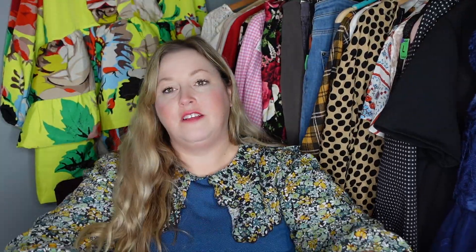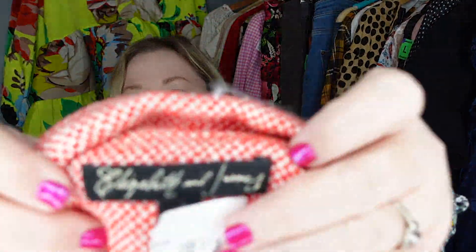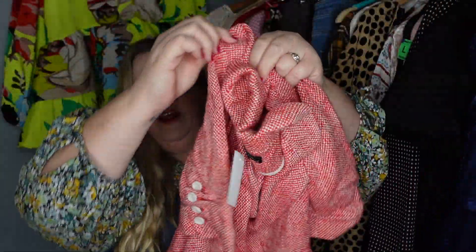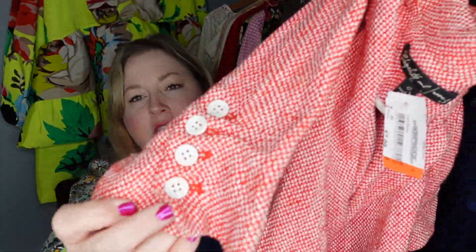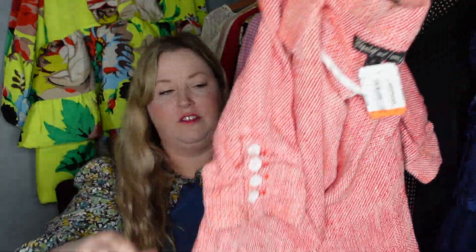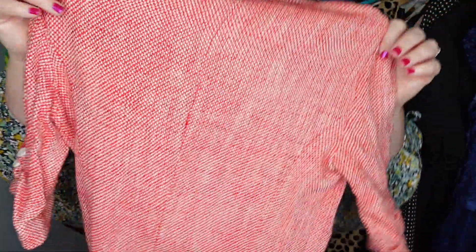I got this blazer at America's Thrift Store and it is Elizabeth and James. I love this tweed, and it has a ruched sleeve with buttons. It's really stretchy even though it's a tweed — just a really cute blazer, and again I love to sell blazers.